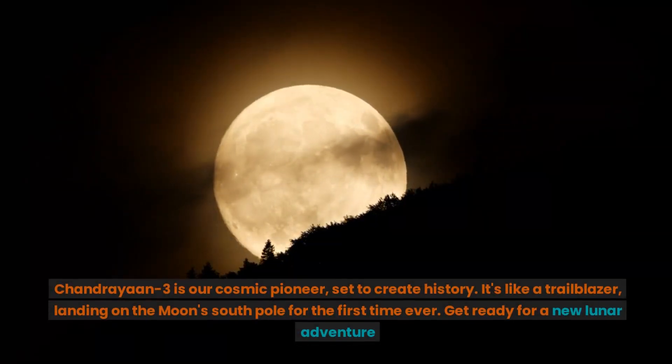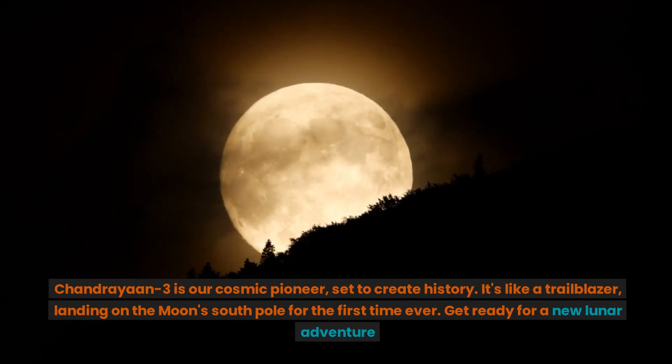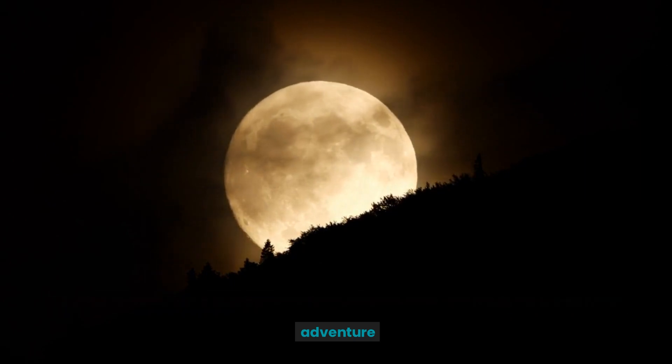Chandrayaan-3 is our cosmic pioneer, set to create history. It's like a trailblazer, landing on the moon's south pole for the first time ever. Get ready for a new lunar adventure.